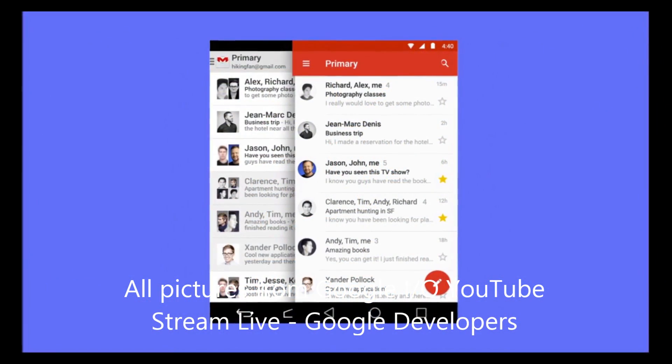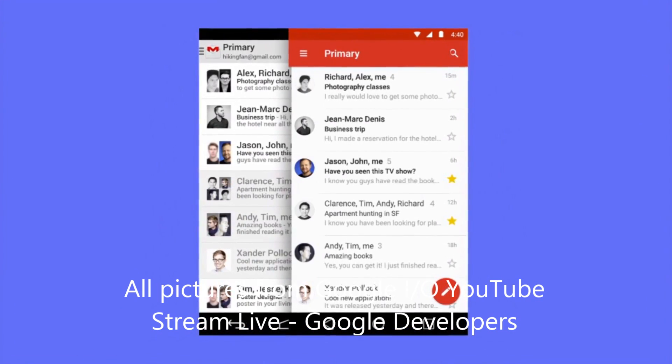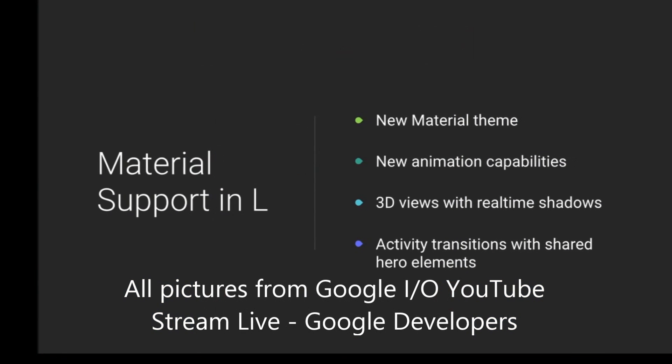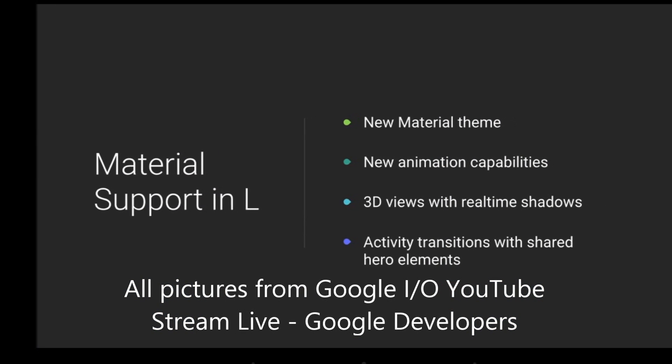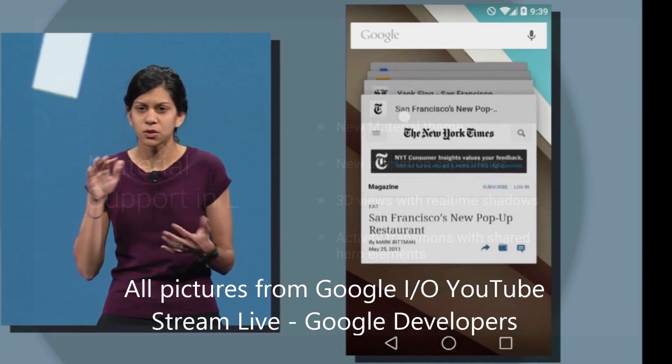They showed how they would change the Gmail app on Android, as you can see right there. It's really cool, it's really clean, I really like the colors. And as you can see here, the material support — three-dimensional stuff, animations — it really looks like a complete visual change, and I really like how it looks.